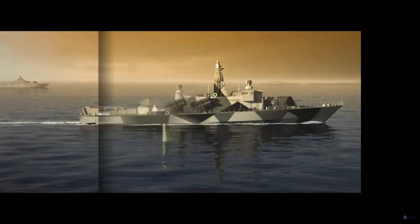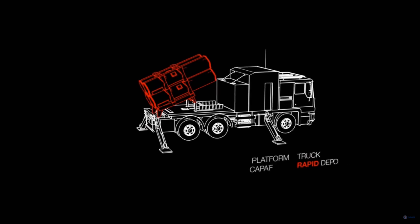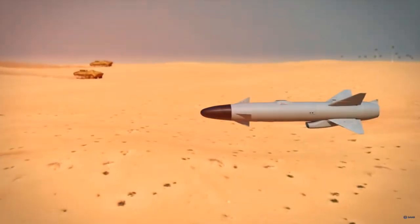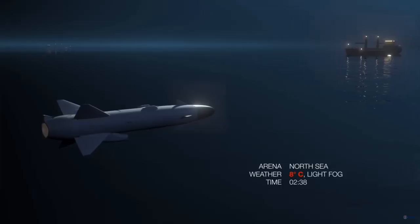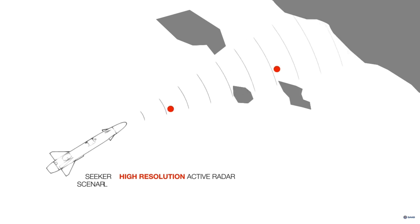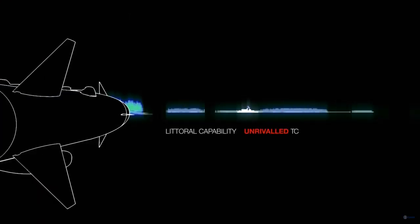Next up is the Saab Bofors RBS-15. The contract for the RBS-15M was awarded in July 1979 to Saab Bofors Missile Corporation. In August 1982, they announced development of the RBS-15F, an air-launched version of this missile, to be used for the Royal Swedish Air Force's fleet of Saab Viggen attack aircraft and the newer generation Saab JAS-39 Gripen for anti-ship duties. The RBS-15 is housed with wings folded in a container launcher and consists of three sections. The forward part contains the PEAB fully digital Q-band frequency agile pulsed active radar seeker and its associated microprocessor and electronics.